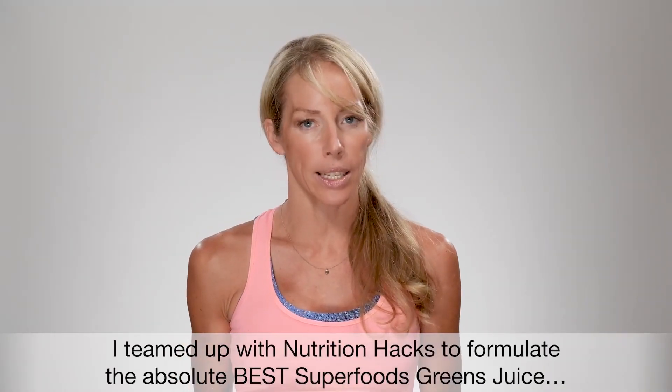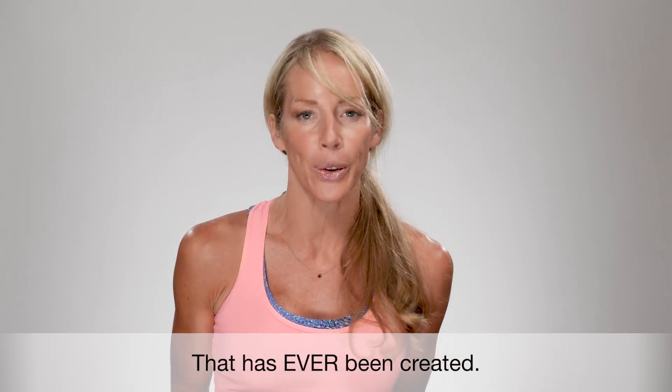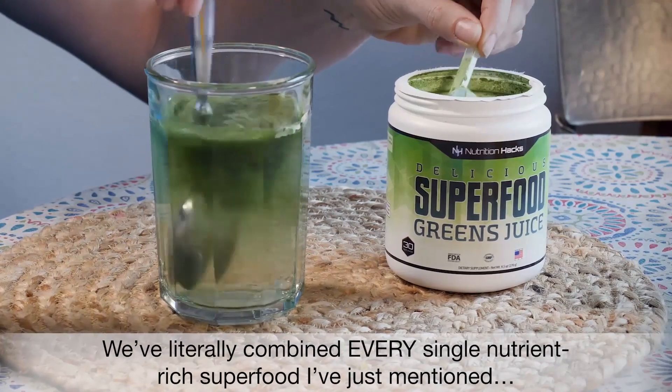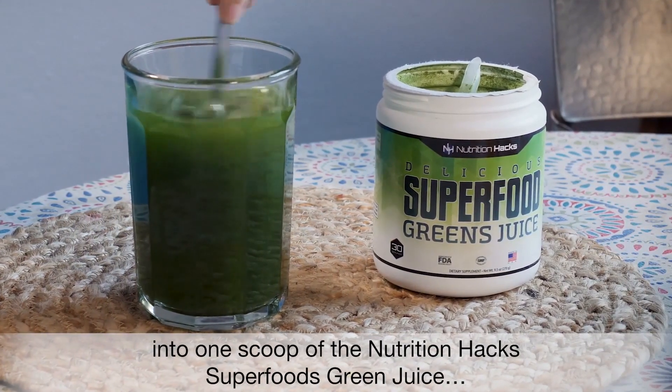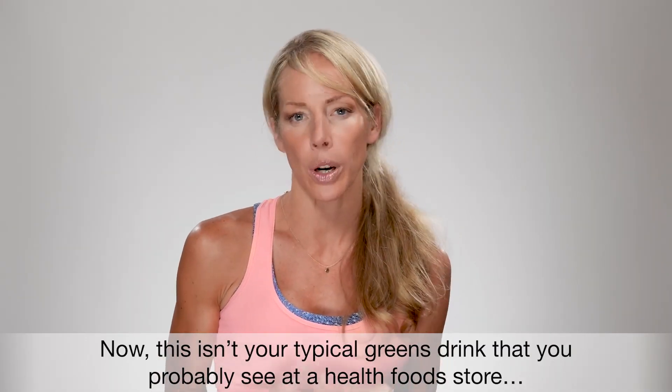I teamed up with Nutrition Hacks to formulate the best superfoods green juice that has ever been created. We've literally combined every single nutrient-rich superfood I've just mentioned into one scoop of the Nutrition Hacks superfoods green juice. Now this isn't your typical greens drink that you probably see at a health food store.